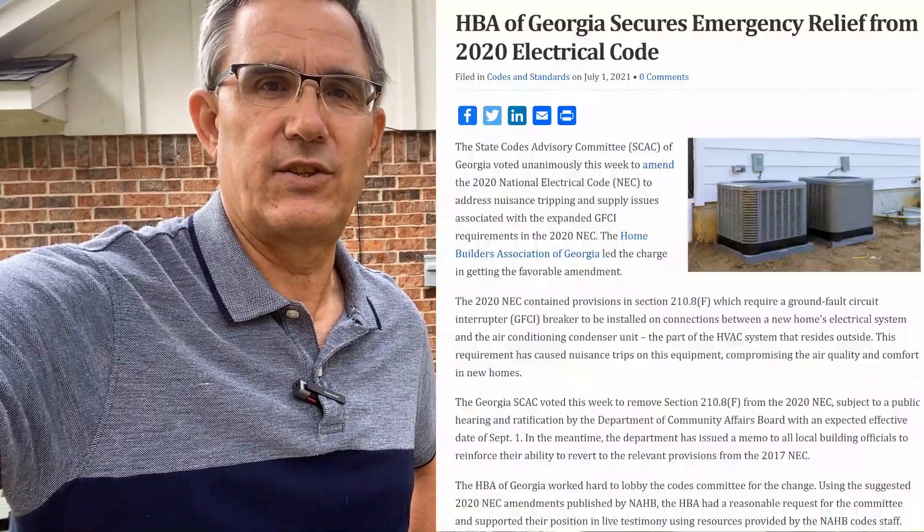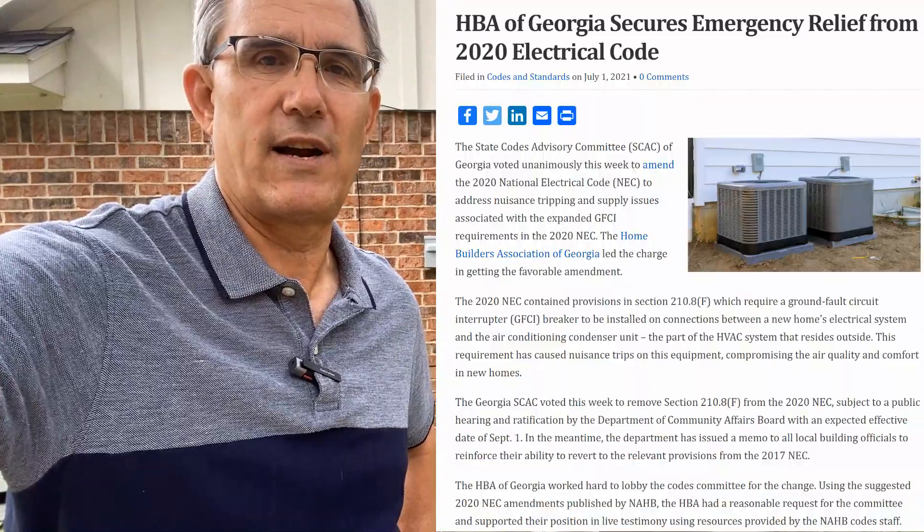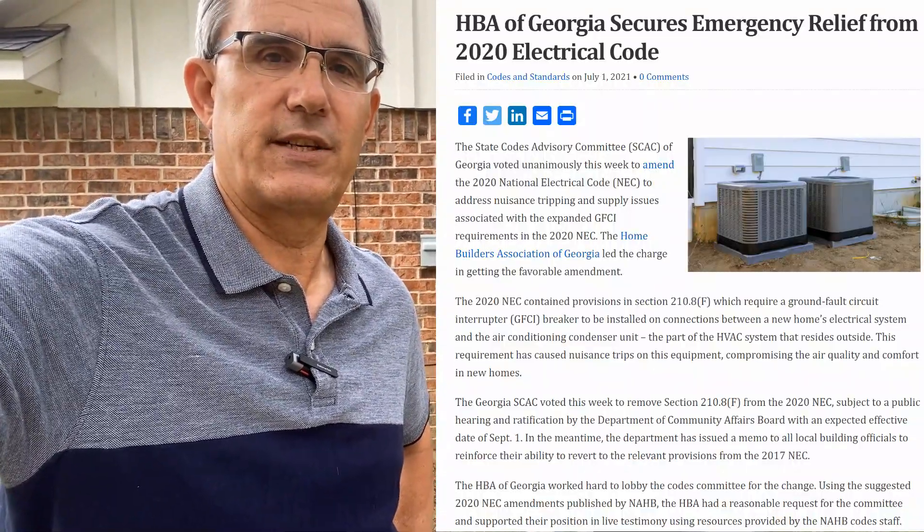As recently as last week, the state of Georgia did away with Section 210.8F — the part that required ground fault protection for exterior AC units. As it turns out, these things tend to trip that GFCI breaker, leaving people without air conditioning in the heat of summer.